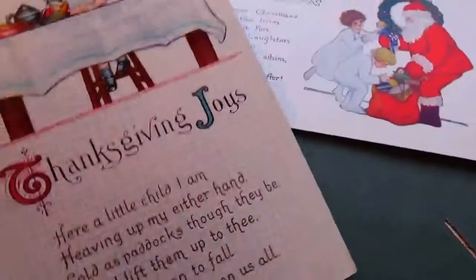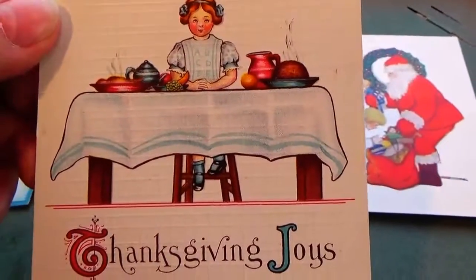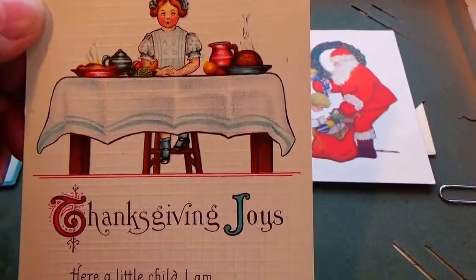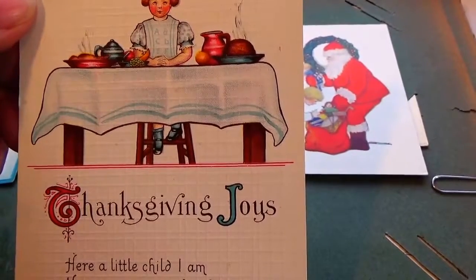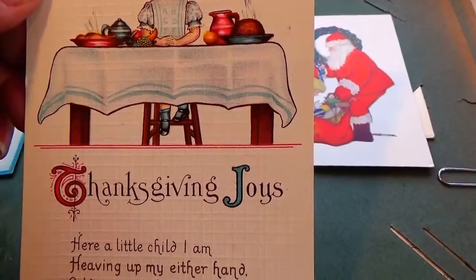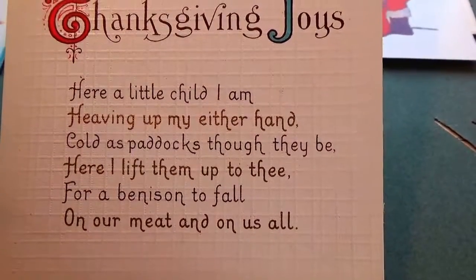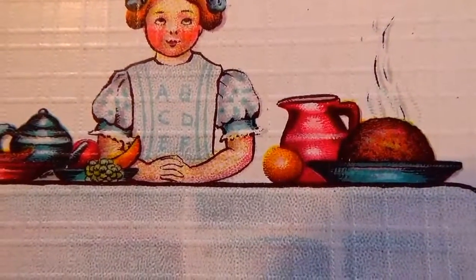Here we got a thanksgiving one — sitting at the table there. Thanksgiving joy: 'Here a little child I am, holding up my either hand. Cold as paddock though they be, here I lift them up to thee, for all the blessings to fall on our meat and on us all.' Here you go — read it for yourself. Thanksgiving joy. Look at her blouse — her apron says A B C D E F. Cute, very different.